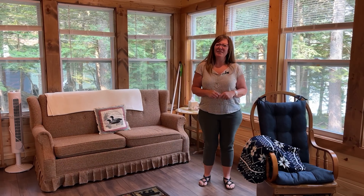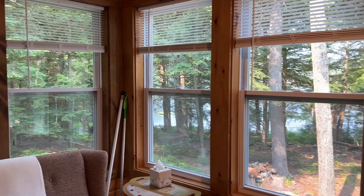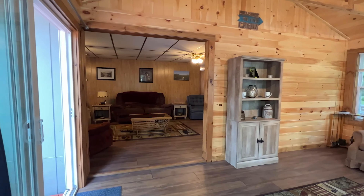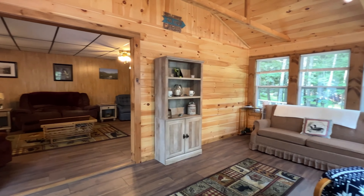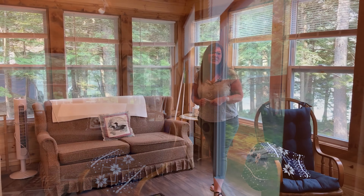Off the other side of the main living space facing the lake, you'll find this beautiful sunroom — this is definitely my favorite area. All new windows here facing the lake. They also have a couch here that pulls out into a sofa bed, which will stay, and this is where you will walk out onto the deck as well.